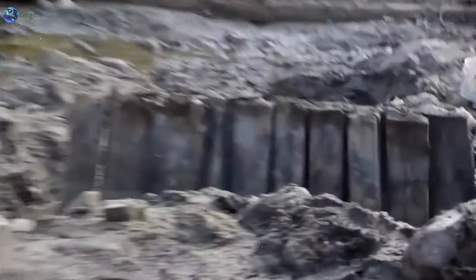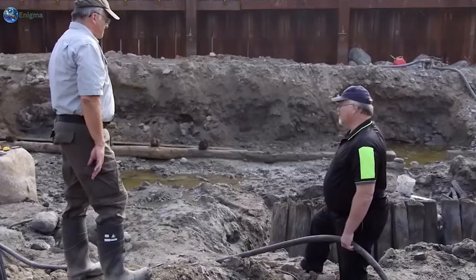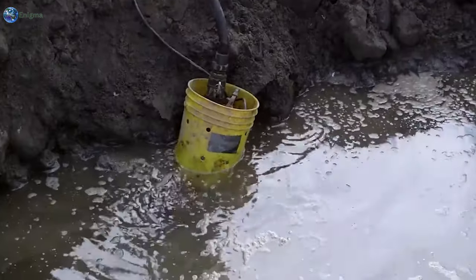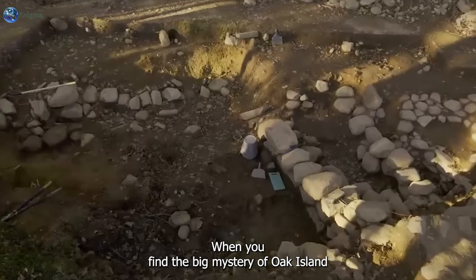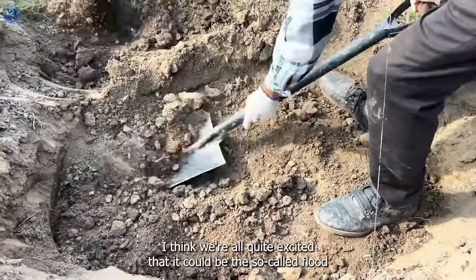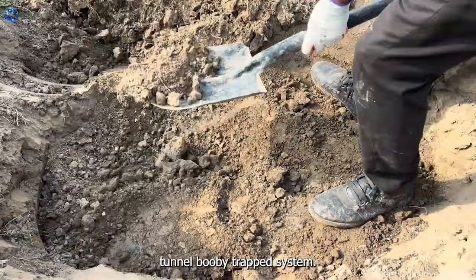This was an attempt to block off the drains - the cofferdam to close in those five finger drains. The pump will need to get lower once it goes down a little bit. When you find the big mystery of Oak Island, who actually gets to claim or keep the contents? The team is quite excited that it could be the so-called flood tunnel booby trap system.